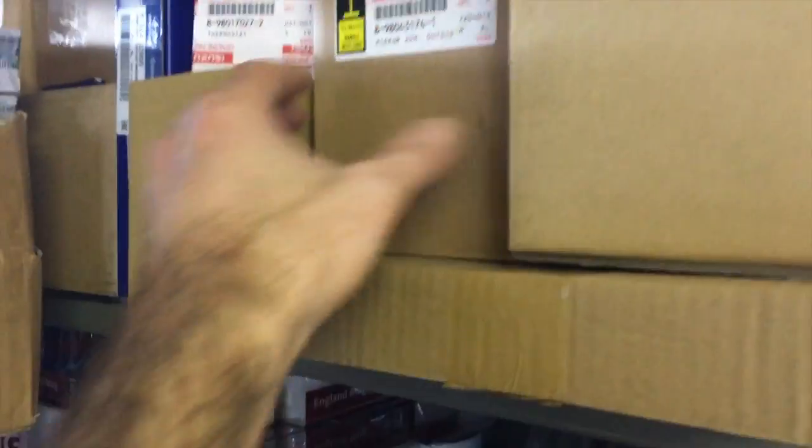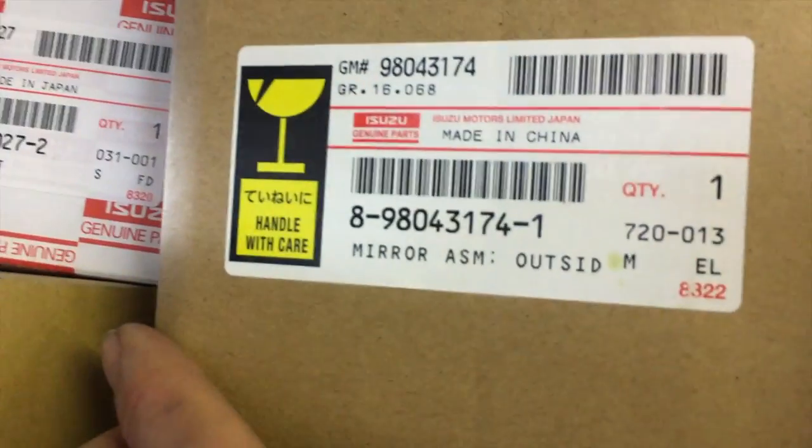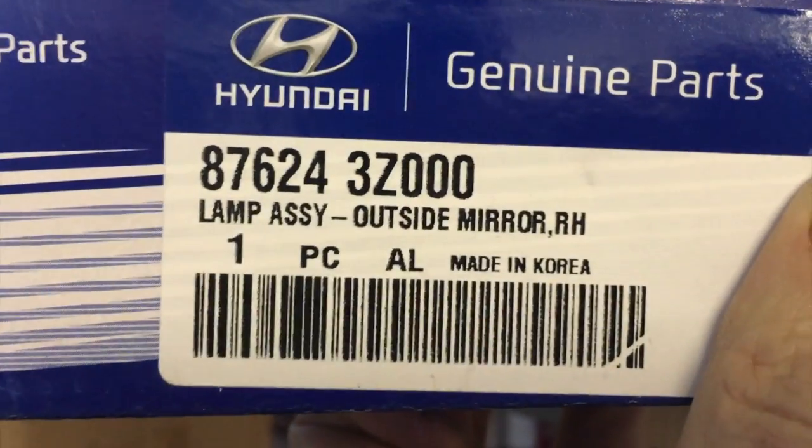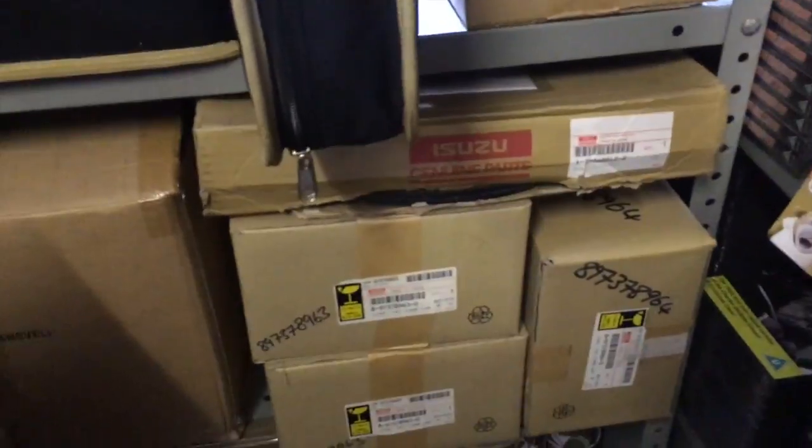It's just endless, endless random parts. What have we got here? Mirror assembly. Thermostat. Outside mirror, right hand. And just generator assembly. So much gear, and it goes all the way down to the floor. Around here we've got similar, but this is all stuff that's going to go upstairs in our filters department.